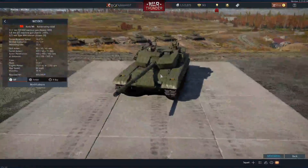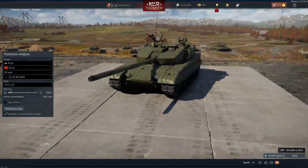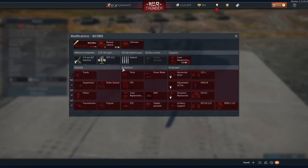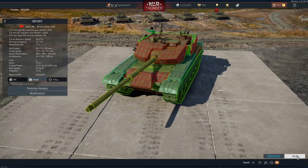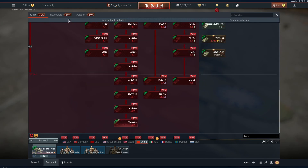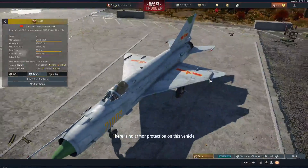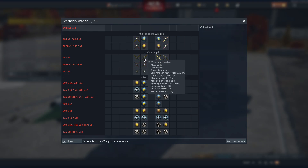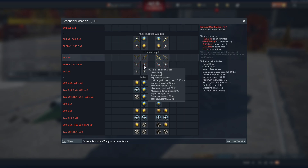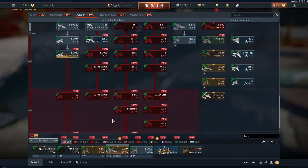China received the WZ-1001 with ERA armor and nice penetration, carrying rockets and the DTC10-125 round with 500mm pen at max range. For aviation, China got the J-7D premium with PL-7s at 35G max overload, PL-5s, and PL-2s. An F-16 is confirmed coming to China down the F-5E route.